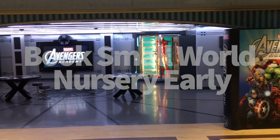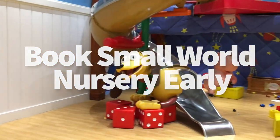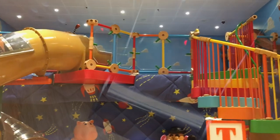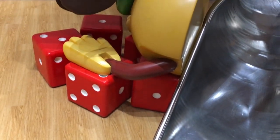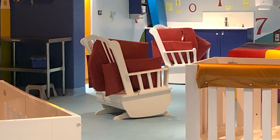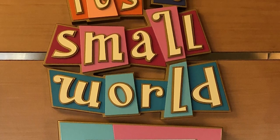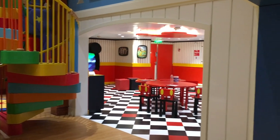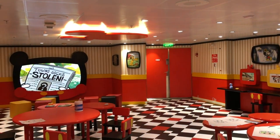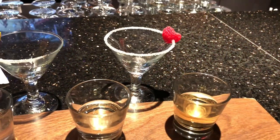Something else you need to book early: the It's a Small World nursery. The kids clubs on the ships are included in the price of your cruise, but kids under age three are too young for those clubs and must go to the nursery for adults-only time. The nursery must be booked ahead of your cruise and has an hourly rate, so there's an extra cost. Book nursery time well ahead of time — especially dinner slots — because it books up fast.